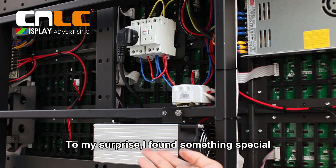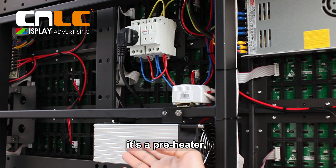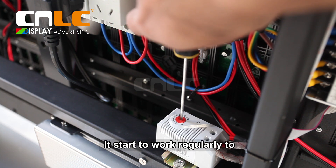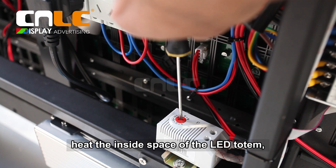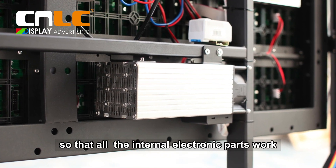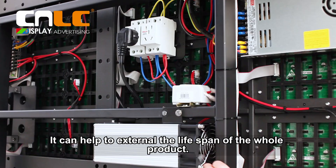To my surprise, I found something special. It adds a free heater, which is especially for extremely cold places. It starts to work regularly to heat the inside space of the LED totem, so that all the internal electronic parts work under a suitable temperature.